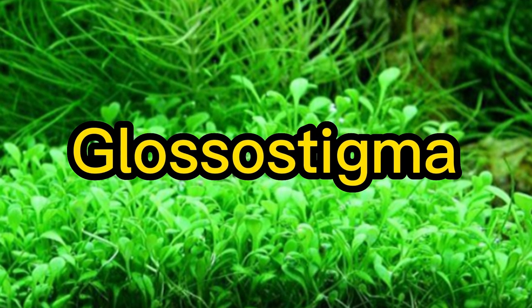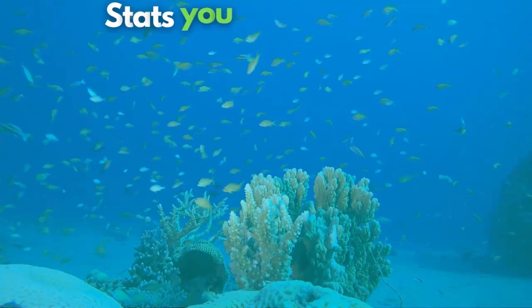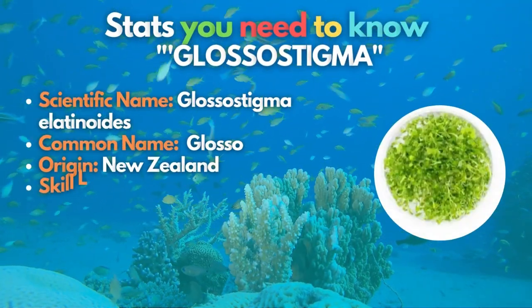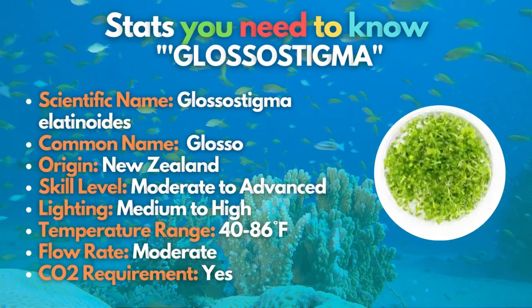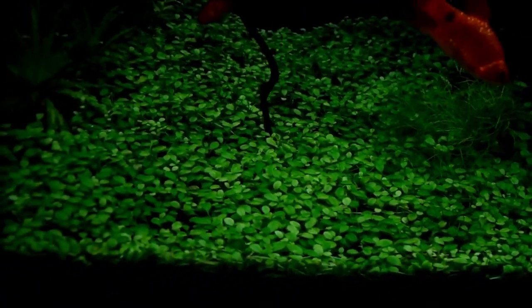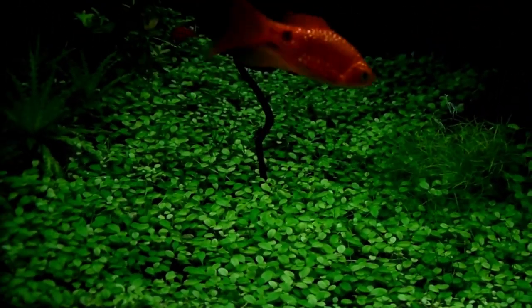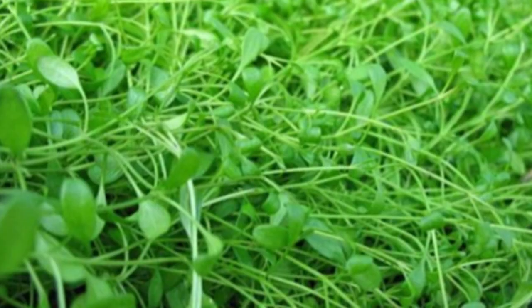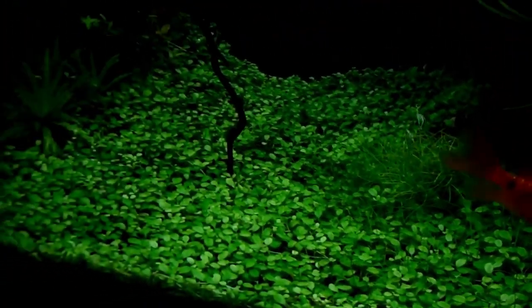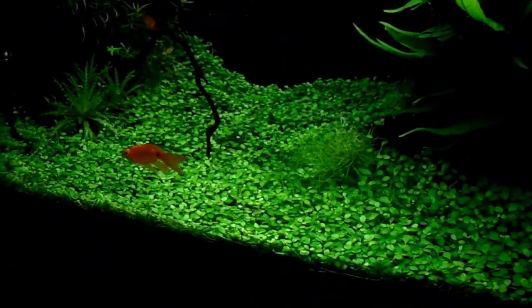Glossostigma is the tenth carpet plant that you should know. This beautiful plant is often called Glosso for short. Glosso may not be the easiest aquarium carpet plant to grow, but it is a hardy species with a wide temperature tolerance. Its light green leaves can form a thick carpet if given high light and access to good carbon dioxide levels, and under these conditions the grass overgrows and trims easily.